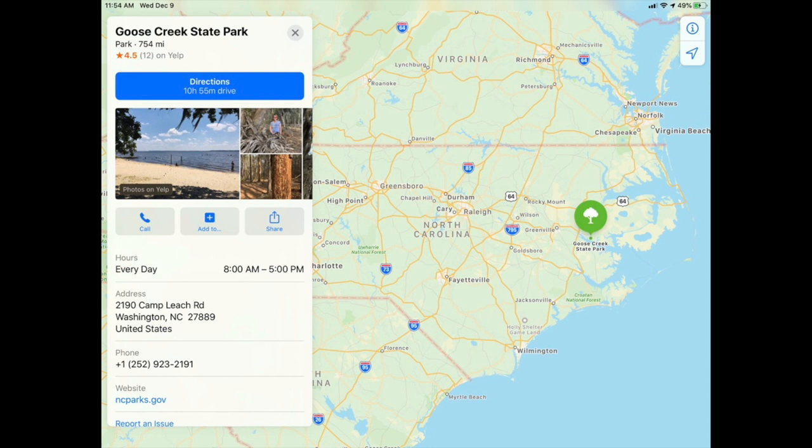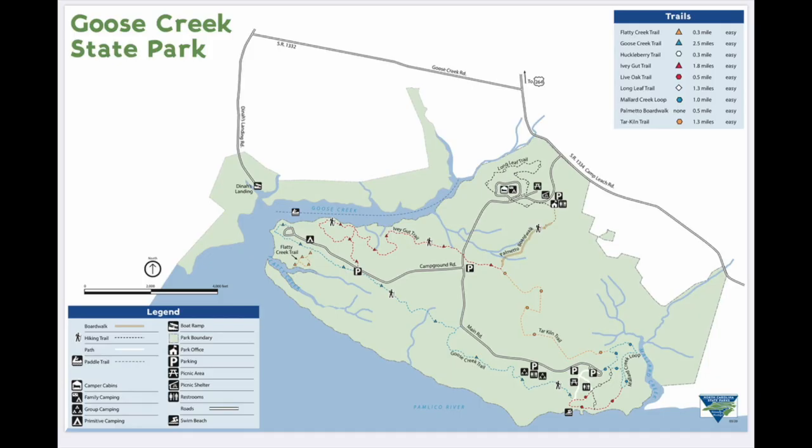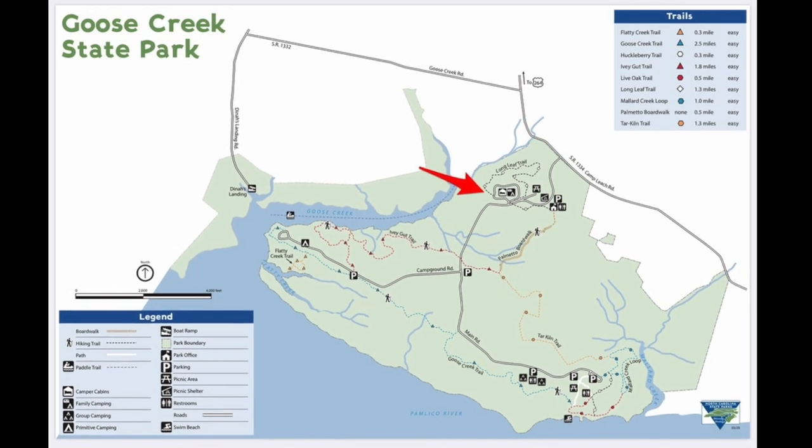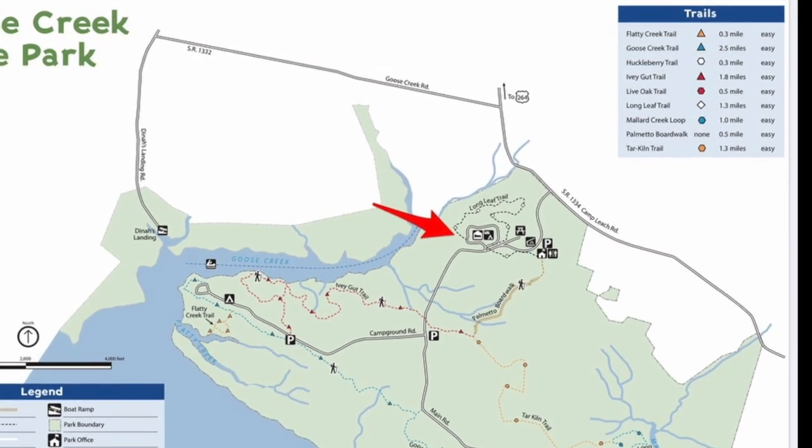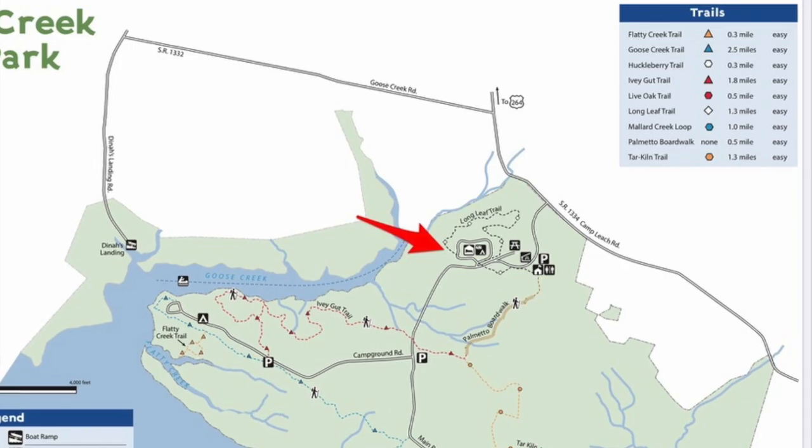Goose Creek State Park is located in eastern North Carolina, directly east of Greenville. It's near Washington, on the Pamlico River, and is easily accessed from Virginia Beach and Norfolk, Raleigh-Durham, Wilmington, and Myrtle Beach. It's a big park with awesome hiking trails and great water access. The RV campground is indicated by the red arrow — it has a number of RV sites, some camper cabins, and a full-service restroom facility. It was a brand new building with flush toilets, running water, and hot showers.